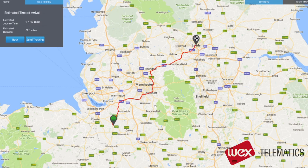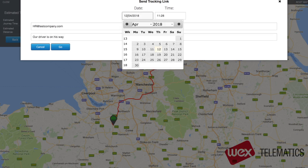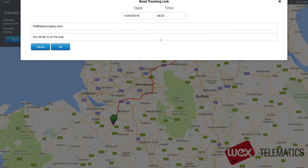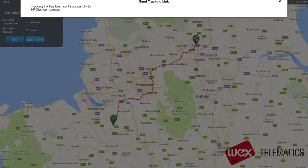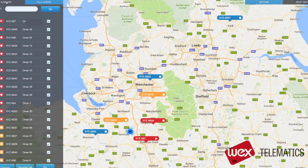If you want to keep your customers fully updated, you can even send them a personalised tracking link. You simply enter their email address, a custom message, and the date and time that you want them to have access. The system then confirms that everything has been sent correctly. This is a great feature for when your customer needs to monitor the progress of their delivery.